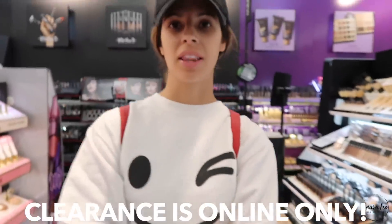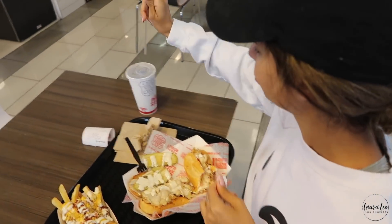Alright, so we asked and it looks like the only clearance we get is online. Guess this wasn't a wasted trip, huh? It wasn't at all. So that's just the tea.